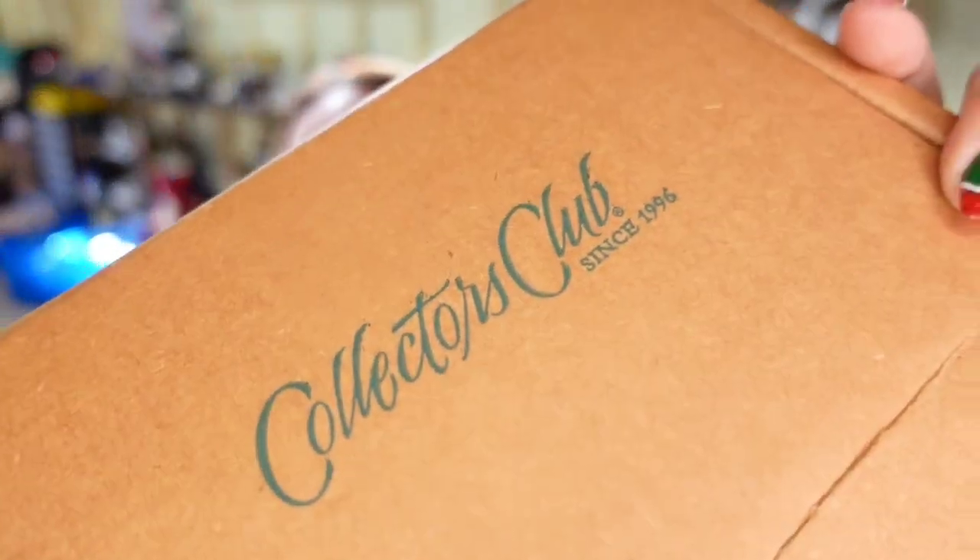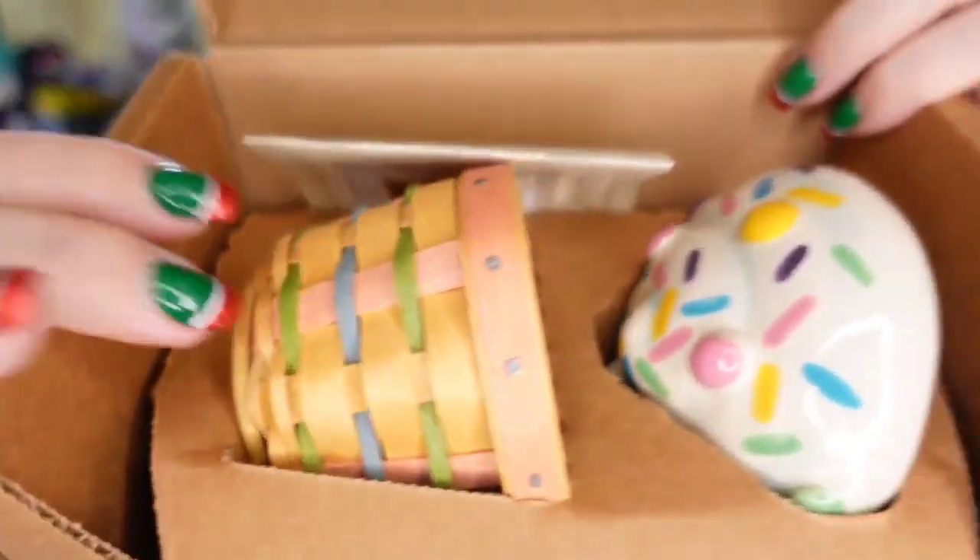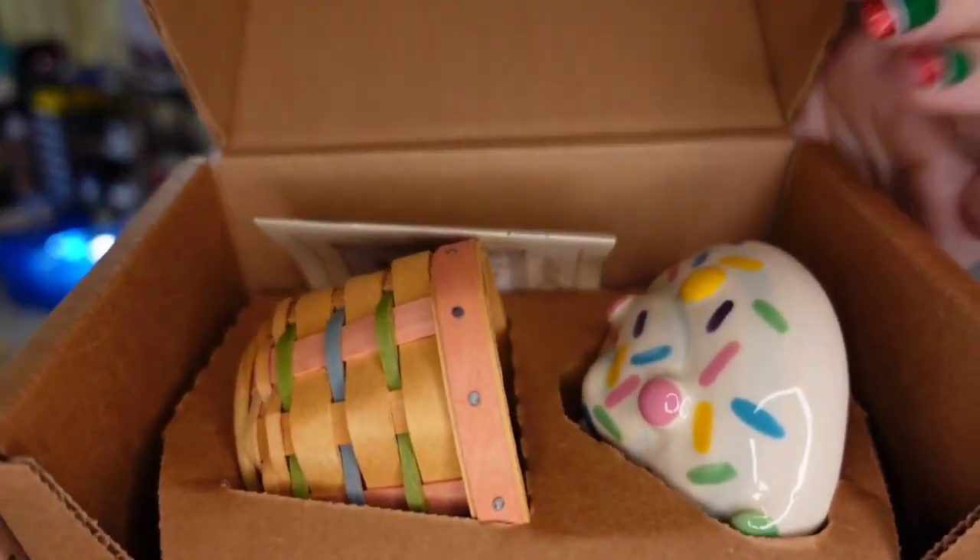We've got a couple more on eBay going out today. The highest sale this weekend is a Longaberger Collector's Club cupcake basket. You can see the little colorful basket and the cupcake top. This one sold for $100. I paid about $10, so it's about a $70 profit, sold in about three months. I have another one of these still — I knew when I bought this lot these were the ones I bought them for, as they sell really, really high.